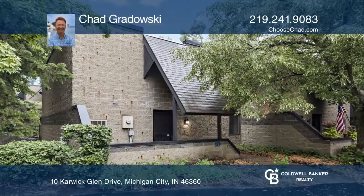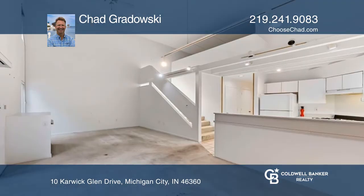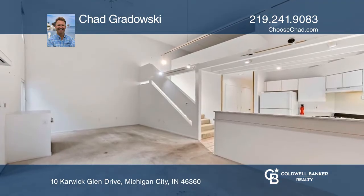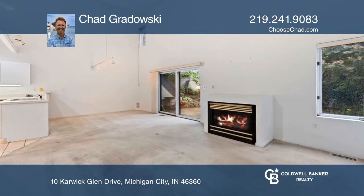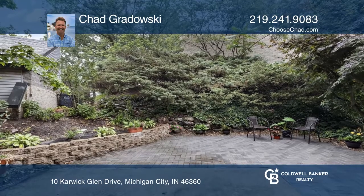Living is easy in this quiet two-bedroom, two-bath condo tucked in the secluded Karwick Glen community. The main floor wows with a two-story living dining area that includes a cozy fireplace and sliding doors that open to a spacious patio.